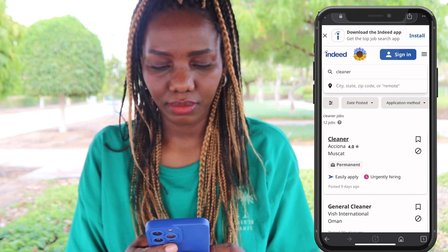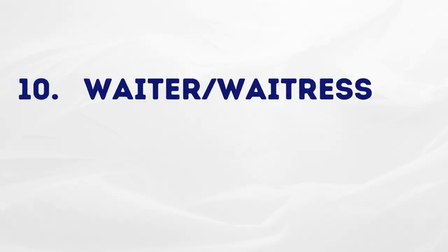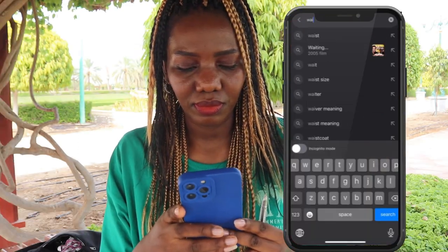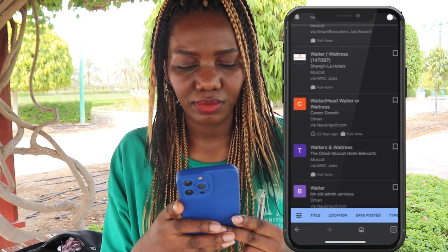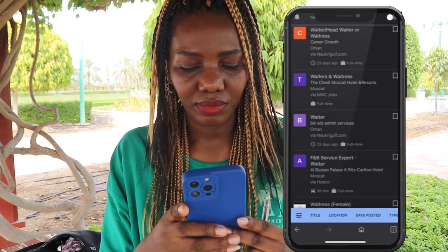The next one is waiter or waitress. You can easily get this job here in Oman. Target four-star and five-star hotels, as well as local and international brand restaurants — there are so many. On your search engine, type 'waiter or waitress jobs in Oman', then go through the vacancies, scroll down.